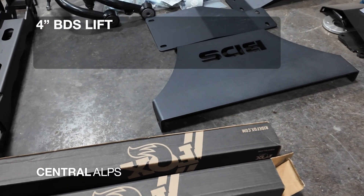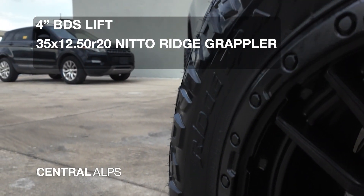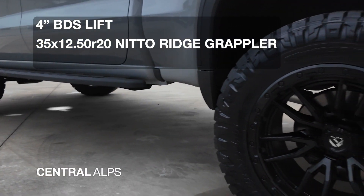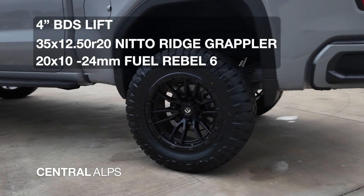We put a 4-inch BDS lift kit paired with Fox shocks in the rear. We paired it with some 35-1250 Nitto Ridge Grappler tires — these are going to be your all-terrain tires. They're great, as well as some Fuel Rebel 6 wheels.